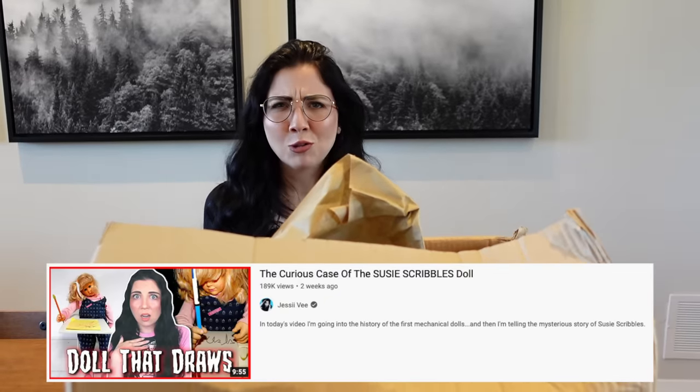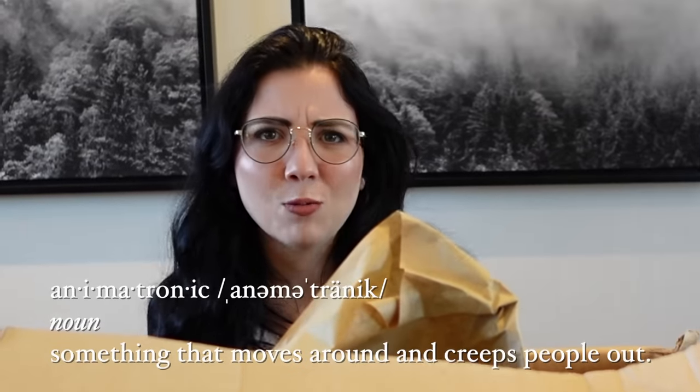Today we are unboxing another creepy doll. If you watched our last video, you know that it is Susie Scribbles, which I did a video about. She's a doll from the 80s — an animatronic doll. A doll that moves around and creeps people out. My idea is that there's like the soul of a Victorian child in this thing and that's why it moves. They have like a soul funnel that they just jam into these dolls and they're trapped in there. I don't want her to have a soul. They're just drawing 'help me' — that's all they're saying.